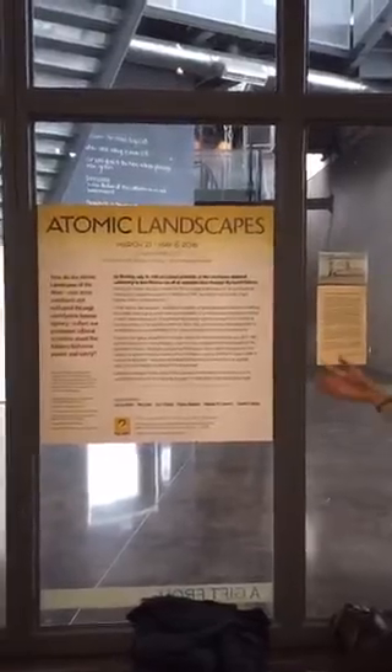This is going to be very informal. This is Jessica Hunter-Larsen, curator of Atomic Landscapes, and I'm going to show the background. The artist who is running away to the left is Jeremy Boland. He's also part of the exhibition, as am I.